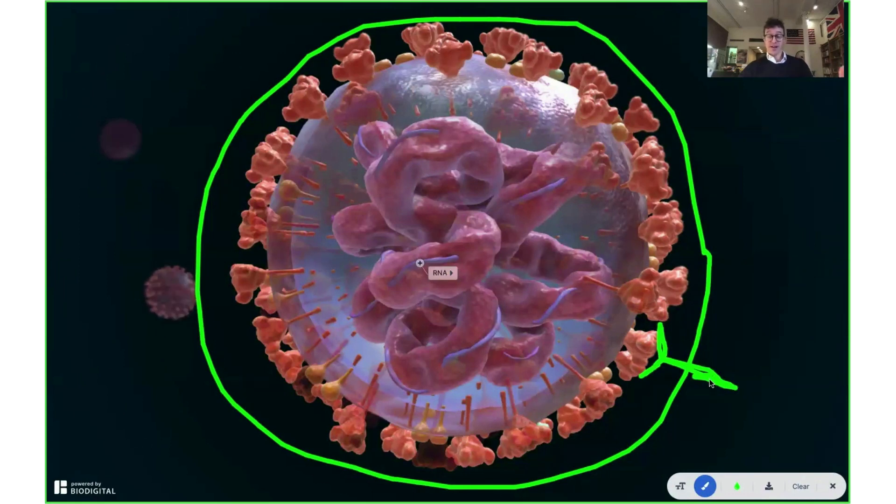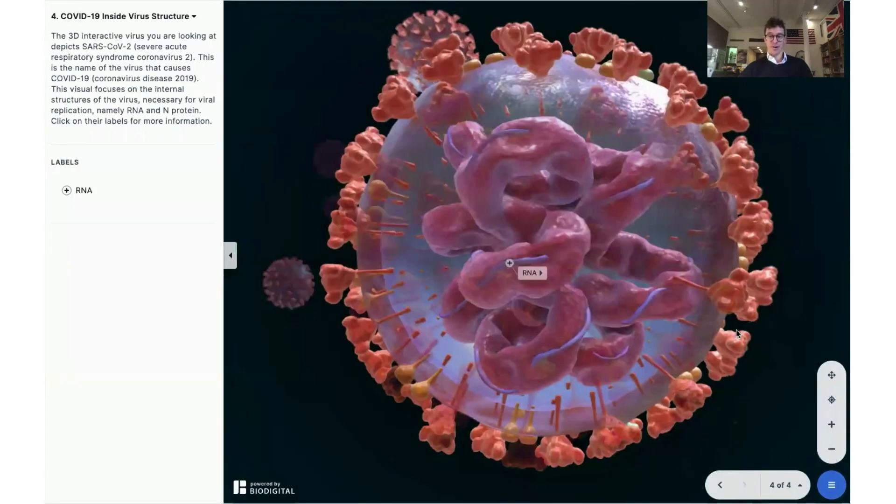Even though vaccines are in development and people are getting vaccinated, you should still practice social distancing, wearing a mask, and washing your hands. For more information on these types of vaccines and the coronavirus, please go to coronavirus.biodigital.com, where you can use the 3D interactive content yourself. This is Dr. Tom Talks, and this has been a special on the coronavirus.